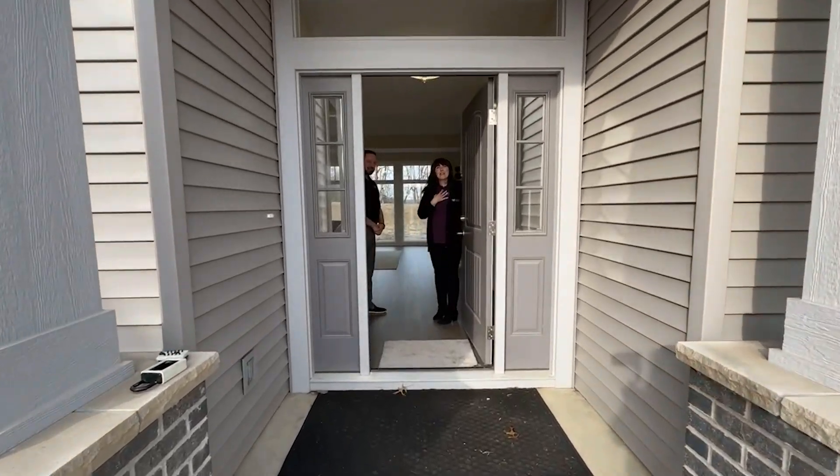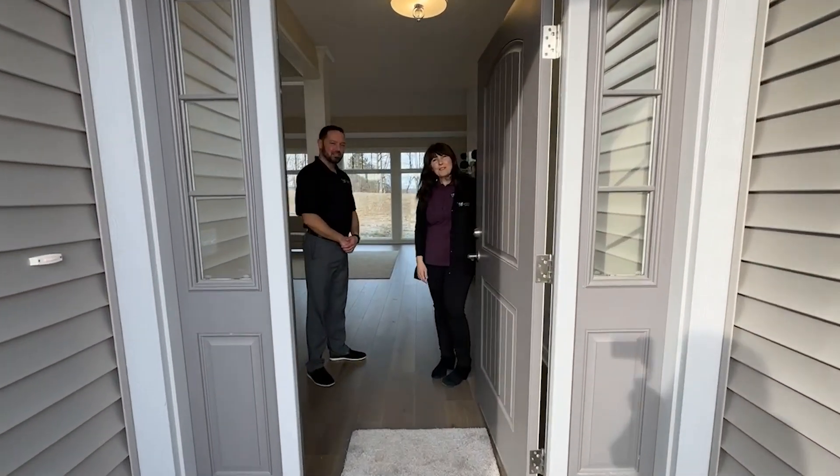Welcome to Windsor Homes. I'm Marla Lesson. I've been with Windsor Homes for 22 years. And I'm Corey Setzer. I've been with Windsor for 17 years. Today we're going to showcase our home here in Tullymore Run.